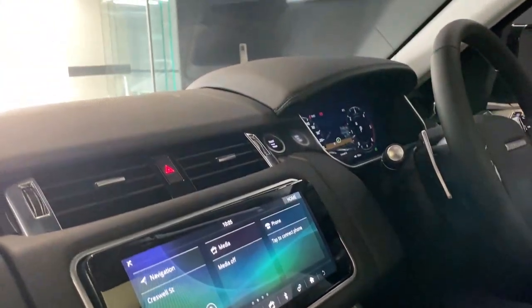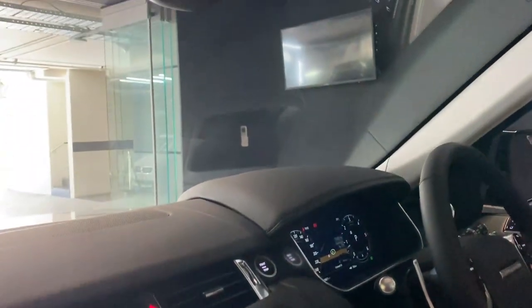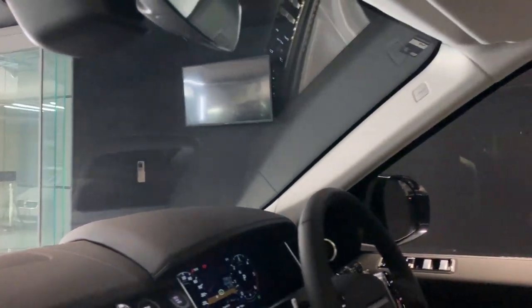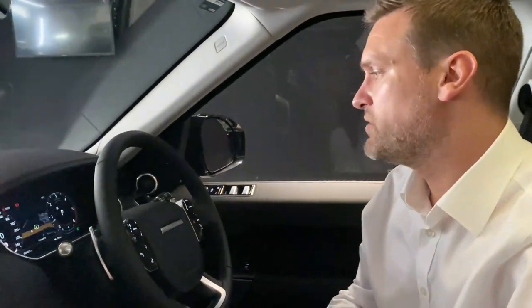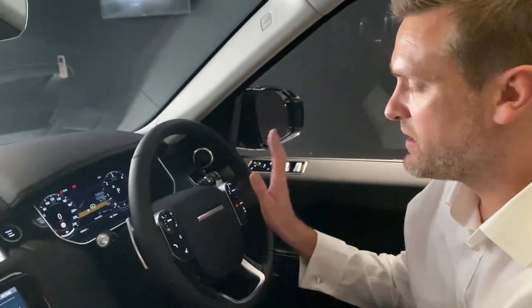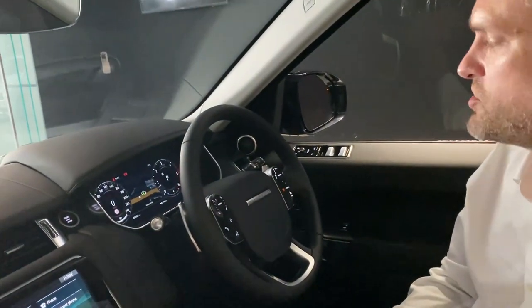Before we leave this, you can see the vehicle has been optioned with a head-up display, which comes standard with a solar attenuating windscreen as well. The interactive driver display is now standard, along with your adaptive cruise control, blind spot monitoring, lane keep assist, autonomous emergency braking — packed with safety features all around.